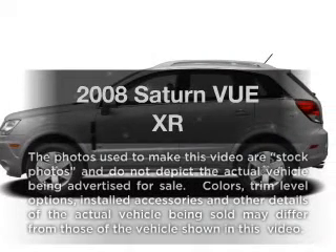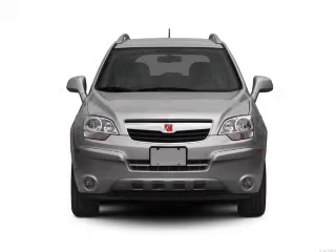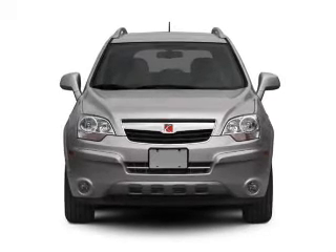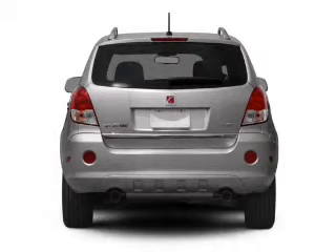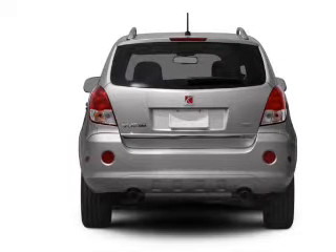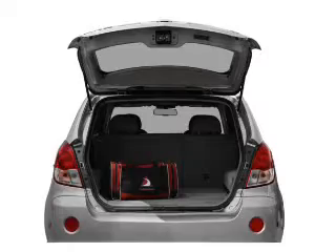Check out this 2008 Saturn Vue. Travel the roads in style and comfort in this great vehicle with a reliable six-cylinder engine connected to a smooth shifting six-speed automatic transmission. Premium wheels lend a distinctive appearance. The anti-lock braking system will keep you safe on the road.